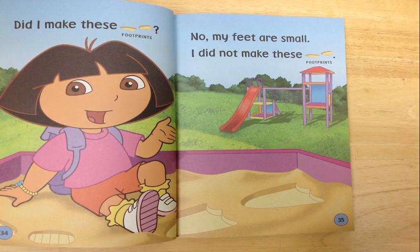Did I make these footprints? No. My feet are small. I did not make these footprints.